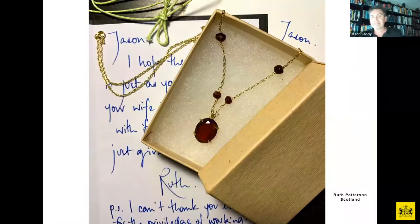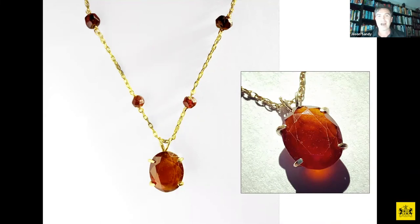One of my Instagram followers saw a post and offered to make a beautiful pendant necklace for my wife for our anniversary. I was absolutely chuffed when I opened the box and saw this beautiful piece of gold jewellery. This was done by Ruth Patterson up in Scotland — a very nice gesture.